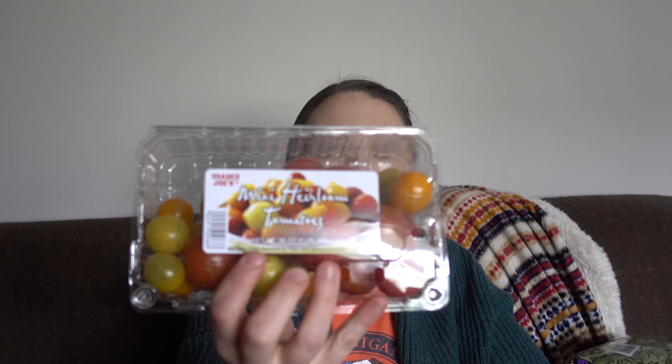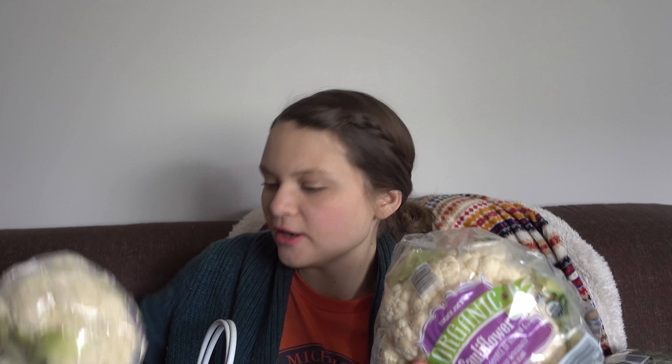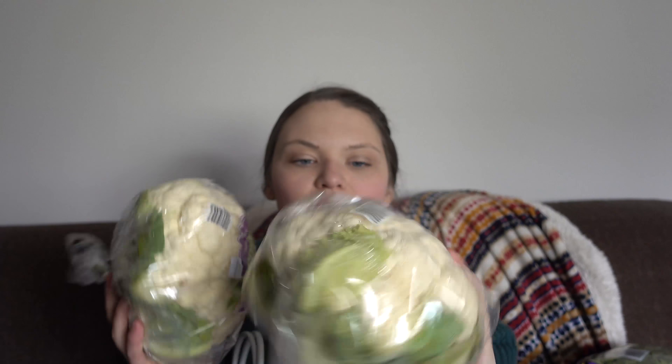Alright, this is my last and final bag. So here's the arugula, which I'm going to be using for the pasta salad — I think it will go well with the vegan pesto. And then I got some mini heirloom tomatoes for the pasta salad. And then I got a bunch of bananas. And then I got two heads of organic cauliflower. It actually looked really good. Sometimes the produce at Trader Joe's isn't the best, but this looked really good.